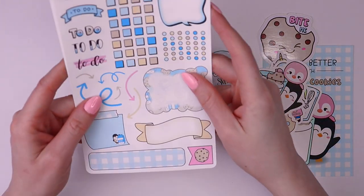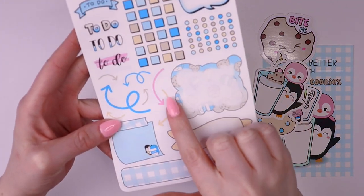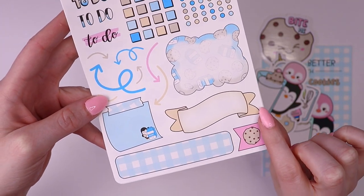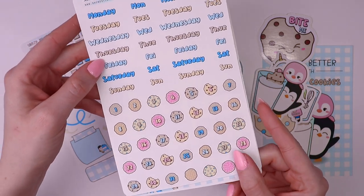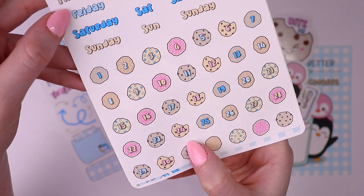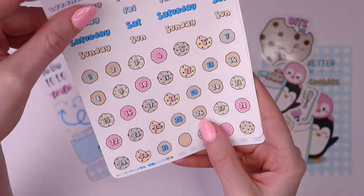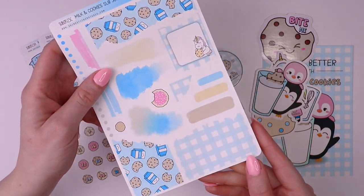Let's look at the sticker sheets. This first one is pretty functional — we've got some to-do headers, arrows, a little sticky note with Pickle, and some banners. The next page has a full month's worth of date covers and date numbers, which are super cute. The numbers are on little cookies, and some of them have little bites taken out of them.